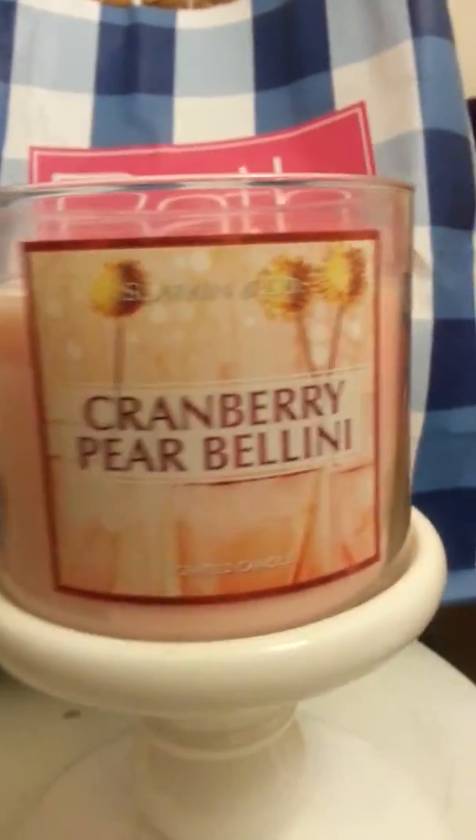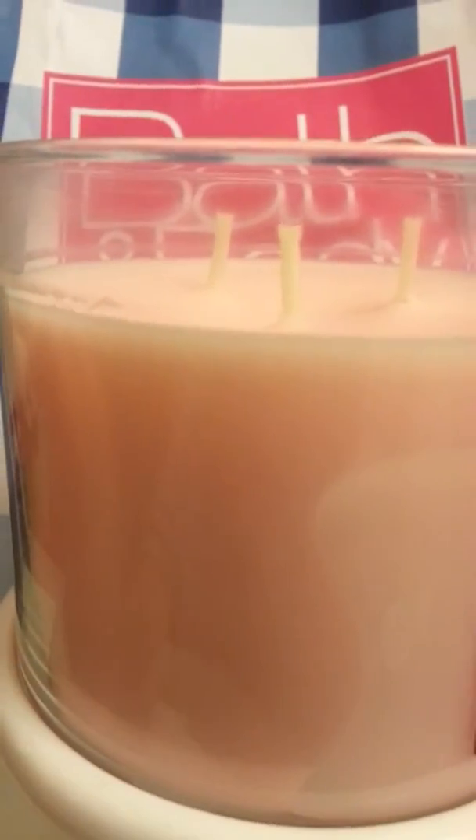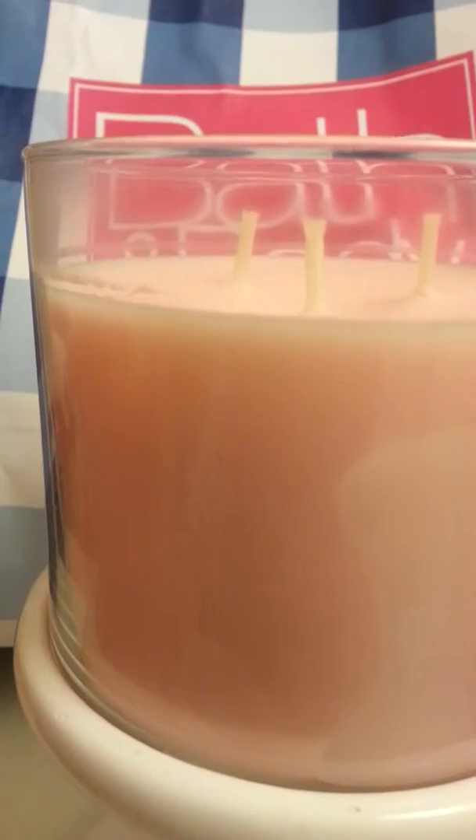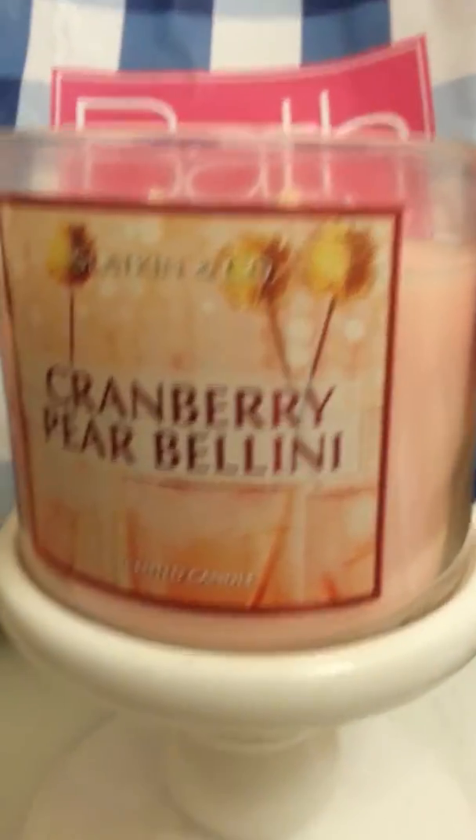I already ran through this candle. It burned flawlessly and I had no problems with it. Since the wax is a really light color, I think it did turn a little off, but I don't really mind as long as the candle still works well.